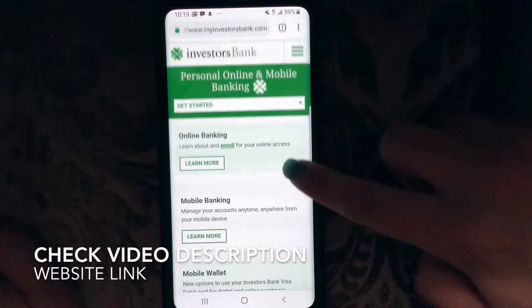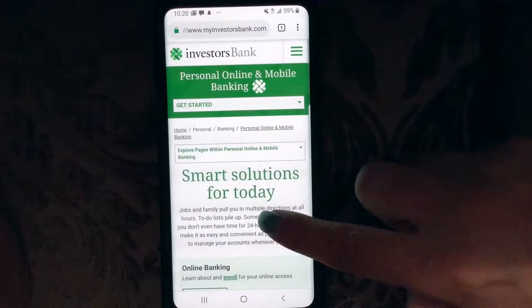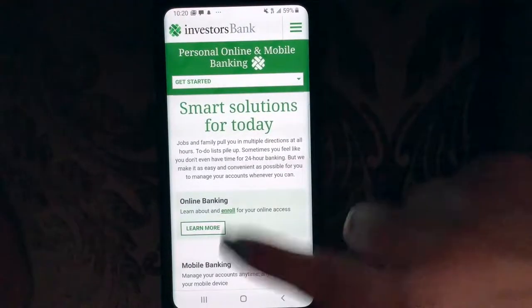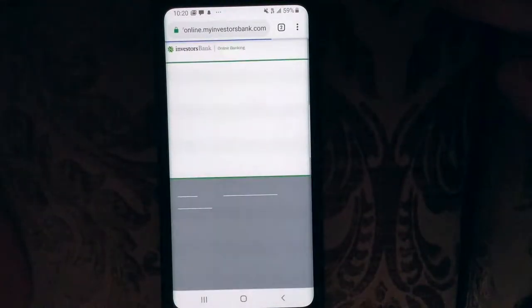Very simple on screen, very user-friendly. It says personal online and mobile banking, get started. It says online banking, learn more — learn about and enroll for your online access. So we're going to click here because we want to enroll in online banking.